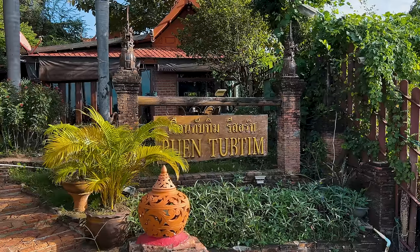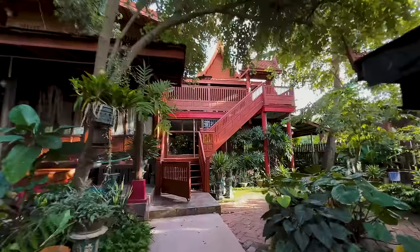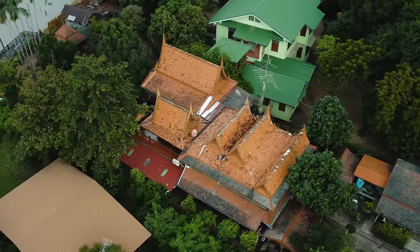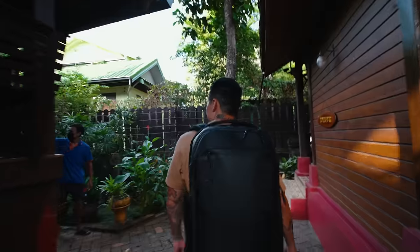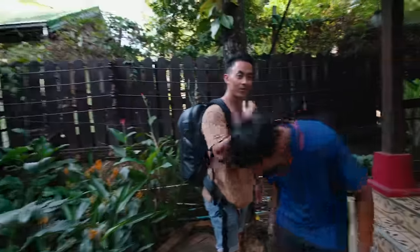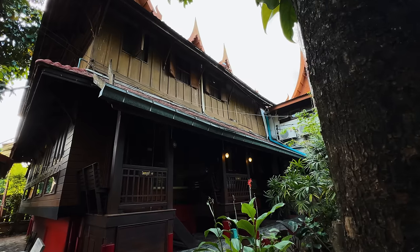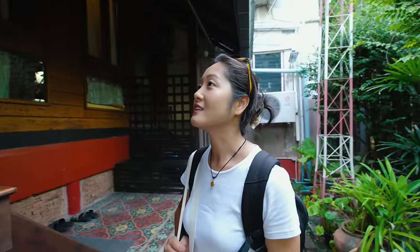We're here! That's the quickest boat ride I've ever taken. The property is so beautiful. This is an ancient house — it's over a hundred years old. I've never stayed in a traditional Thai house before. This house has a separate toilet, so you have to come out here to use it. This house is called Butsara Kham Fai. It sounds beautiful.